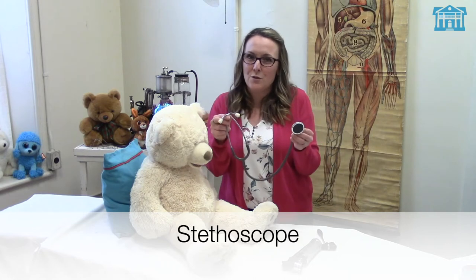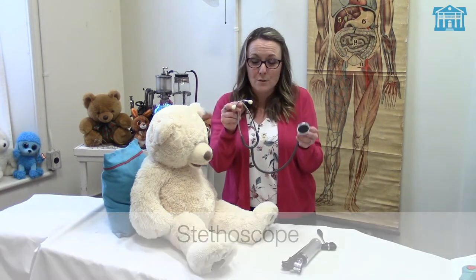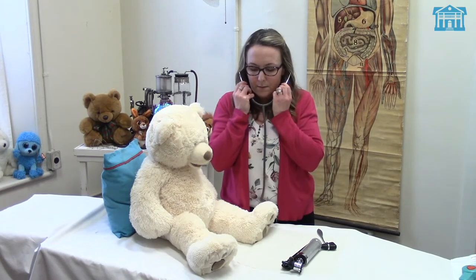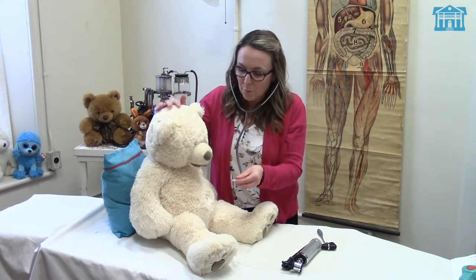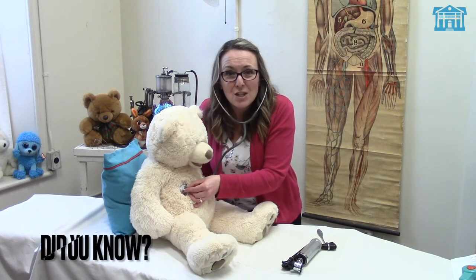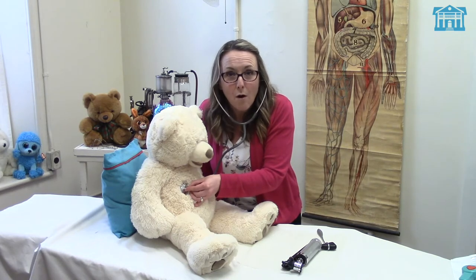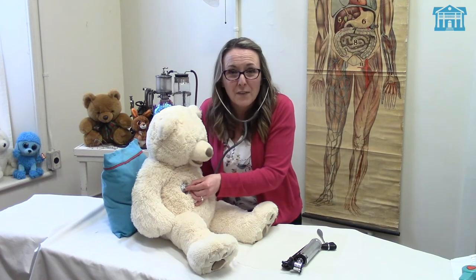Let's start with the stethoscope. You're probably pretty familiar with this doctor's tool. Can you say the word stethoscope? Stethoscope. It's a pretty big one but it's something we see lots of doctors using. The doctor put these little earbuds in his ears and took this part of the stethoscope and put it on Teddy's chest just to listen to his heartbeat. Did you know that all of our heartbeats sound the same? Some are a little bit faster, some are a little bit slower, but they all sound the same.